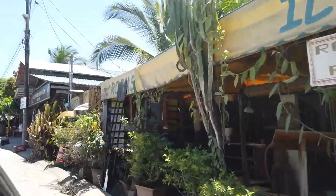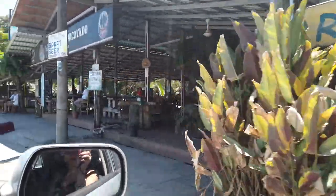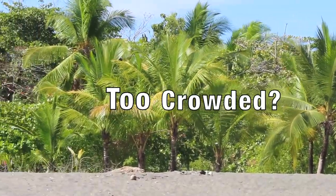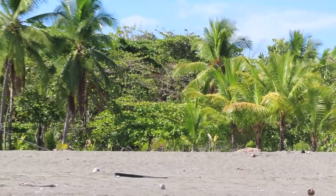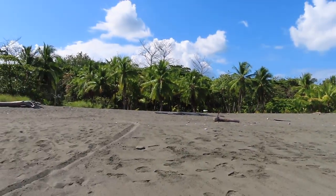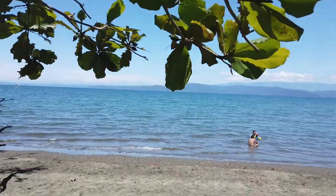You will also find several bars and restaurants within walking distance and a nice boulevard to go for a stroll. If you prefer a more secluded beach, Playa Platanares is only 6 kilometers away from town.